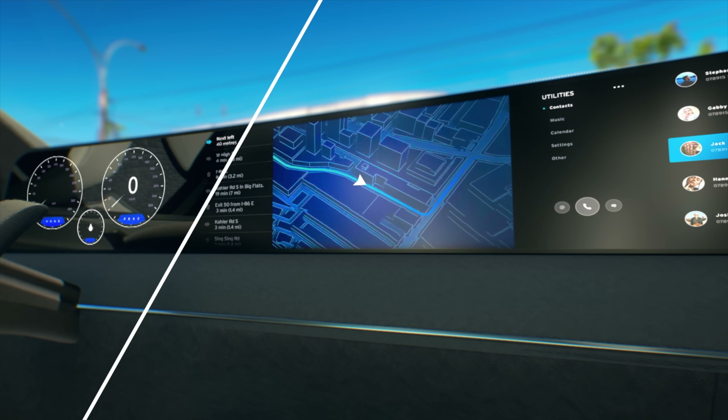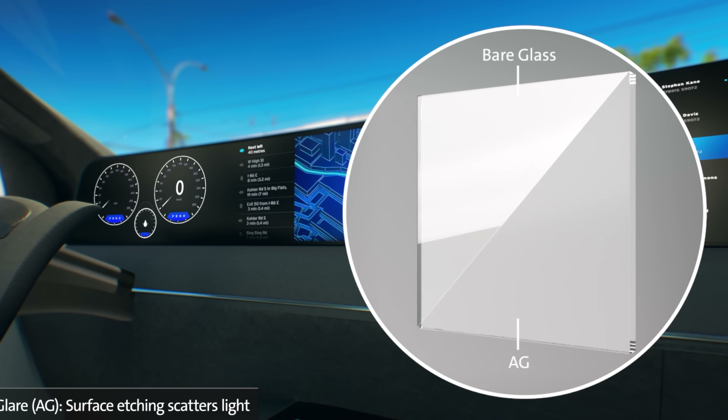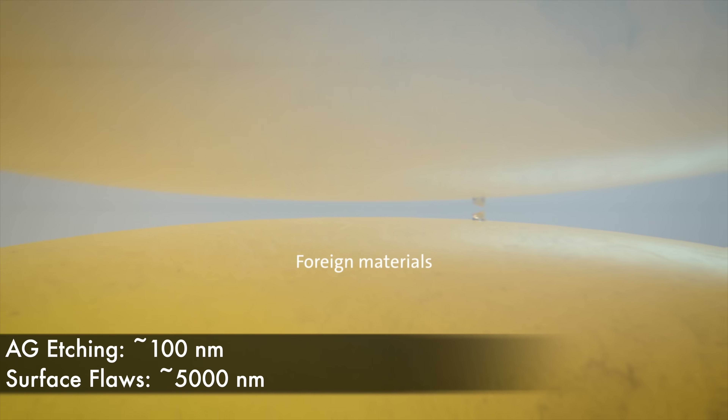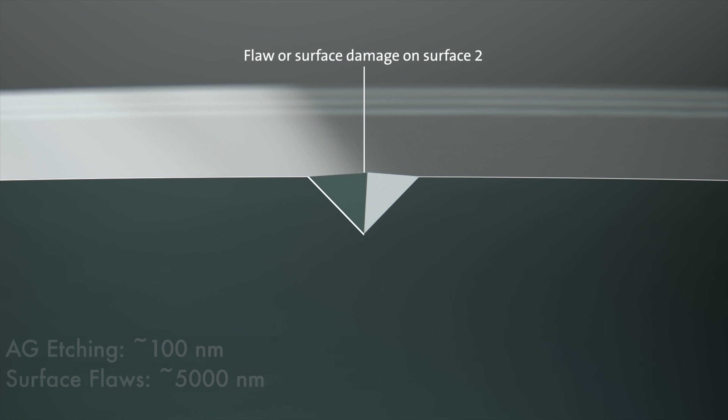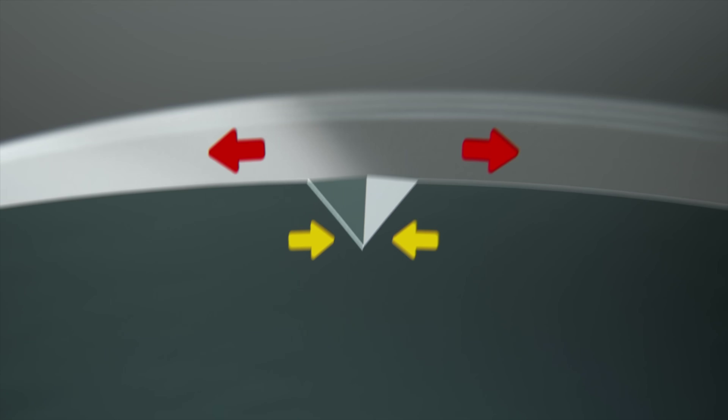This surface roughening doesn't impact the strength of the glass, because the anti-glare etching is less than 100 nanometers thick. The largest acceptable manufacturing flaws are about 5,000 nanometers — since these flaws are so much larger than the surface roughness imperfections, they're ultimately the deciding factor in the glass's strength, not the AG treatment.